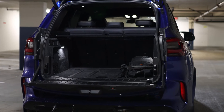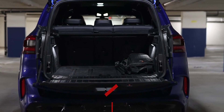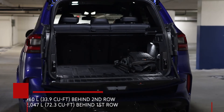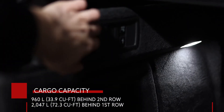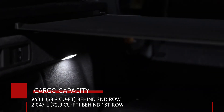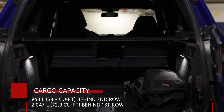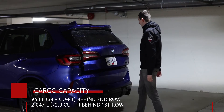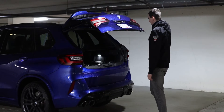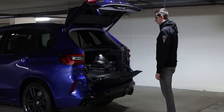The BMW X5M Competition has one of the biggest trunks in its class. With the rear seats in the upright position there is 960 liters of cargo space. Fold the seats down and that number increases to 2,047 liters. I also really like the split folding tailgate — it makes loading heavy items easier by not having to reach far into the trunk, and it can also be used as a seat at a tailgate party.